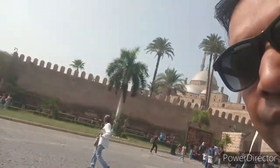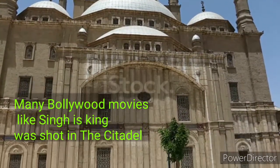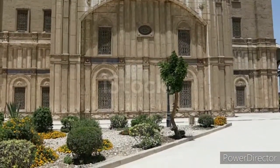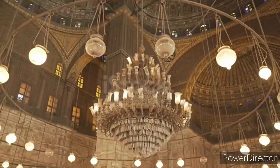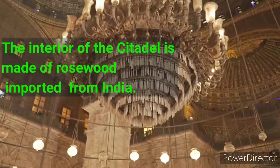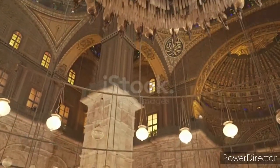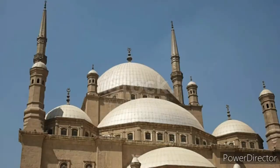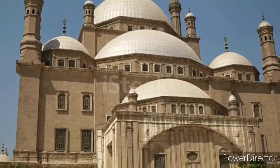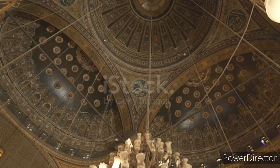Whenever you come to Egypt you must visit the Citadel. The rosewood was imported from India for building the interior of the Citadel. The ceiling of the whole Citadel is made from rosewood which is red in color. The dome of the Citadel is very beautiful and it can be seen from the main Cairo city.